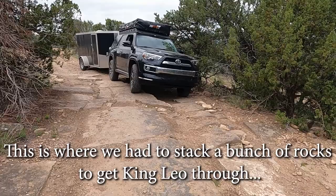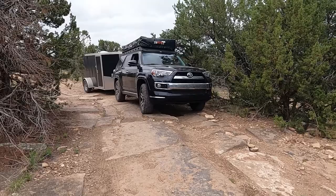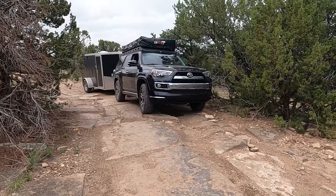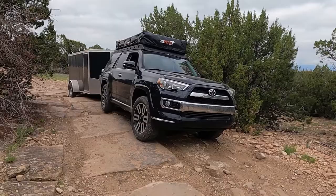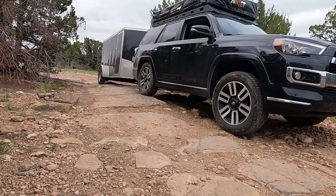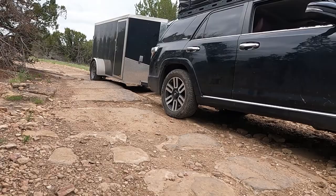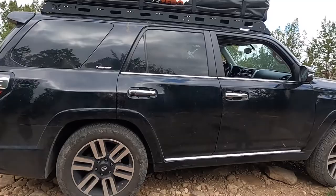This is the one we went down yesterday. We have piled some rocks and Jeremy's going to try and keep his tires on them. I think you're good. You made it!